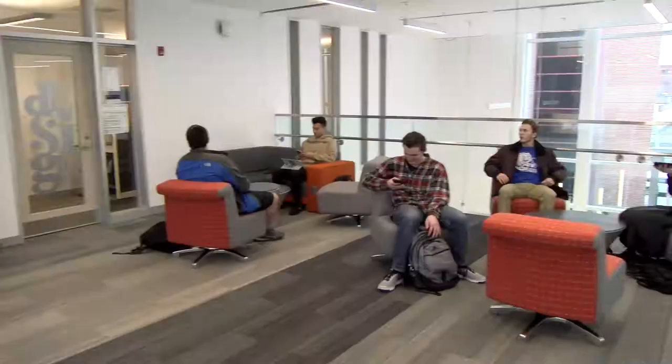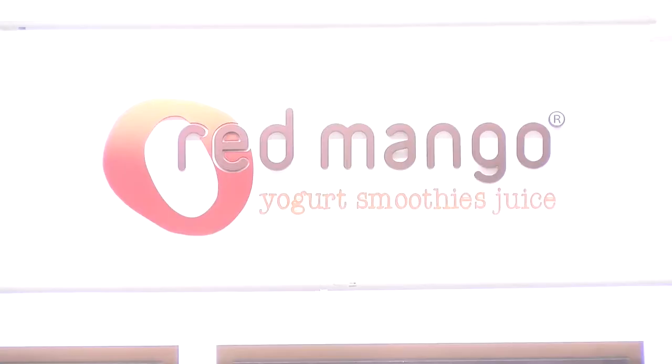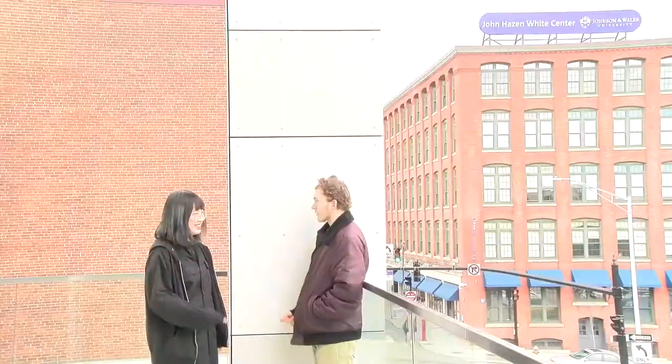Not only is this a great place to learn, it's a great place to hang out before or after class and get something from Red Mango. Students and faculty can meet in a casual atmosphere while enjoying a smoothie from Red Mango, or choose to relax and soak in the sights of Downtown Providence.